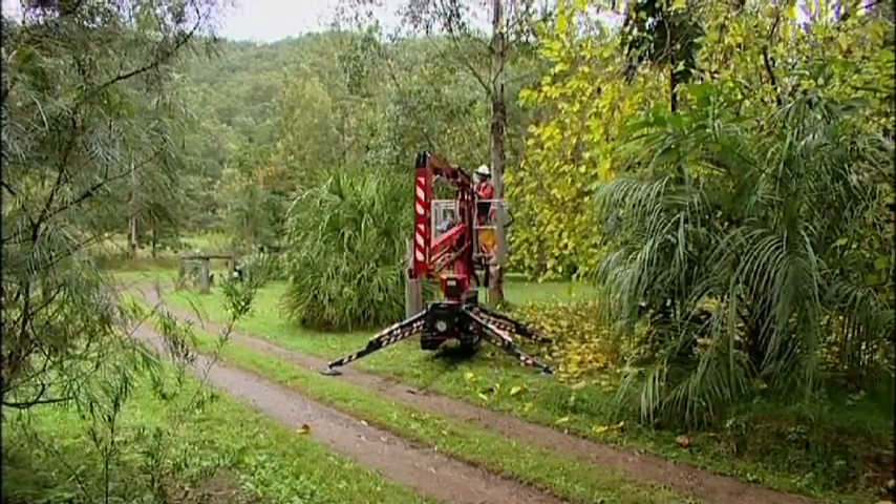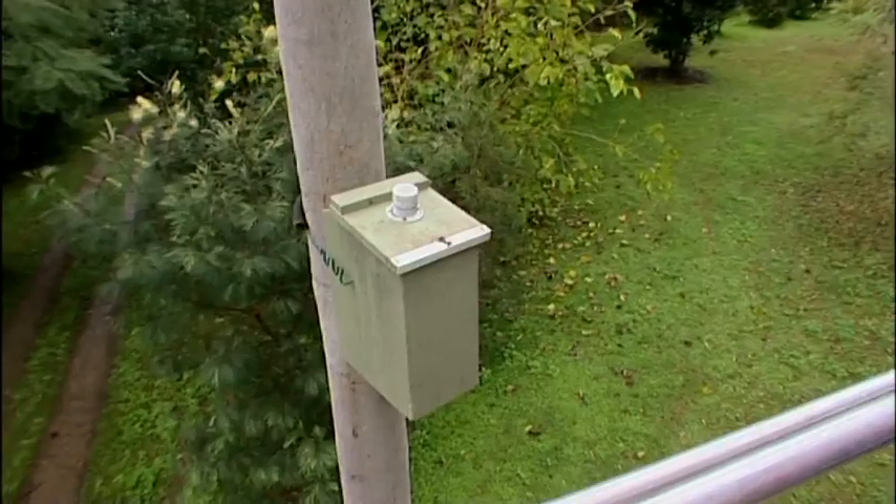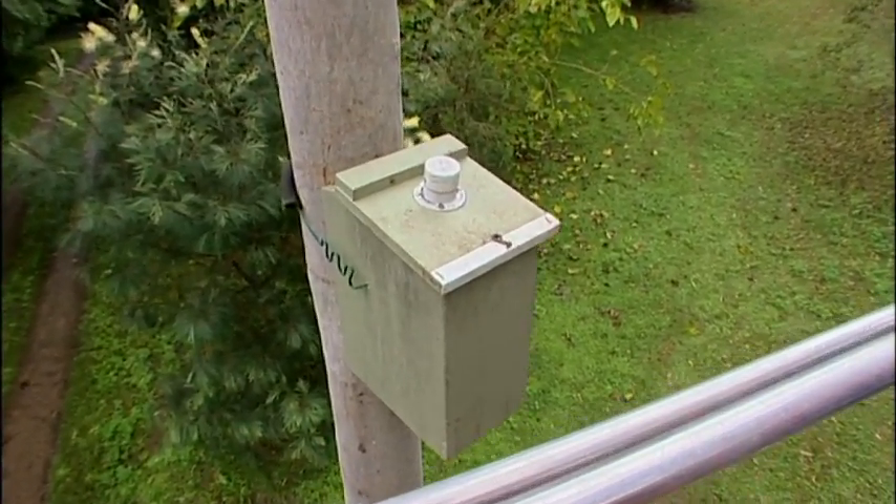We make probably a couple of hundred a week — I think we've already gone through a couple of thousand this year. We're going to have a look inside this box to see if we've got anything in there. The box is designed for squirrel gliders and at this time of day, of course, they should be in there fast asleep — if they're in there.